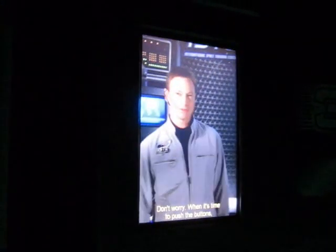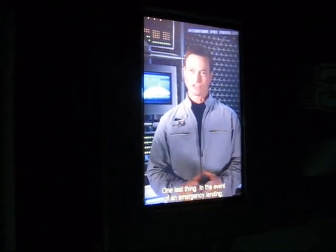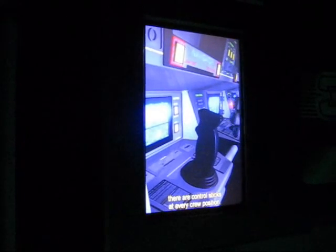Here are your assignments. Navigator, you'll fire the thrusters for lunar orbit insertion and for descent to the surface of Mars. Pilot, on my signal, I'll need you to trigger the second stage rocket and also deploy shields. Commander, you'll be responsible for first stage separation and activating manual control for landing. Engineer, you'll activate hypersleep and also extend wings for landing. When it's time to push the buttons, they'll light up. Then I'll give you the go. One last thing — in the event of an emergency landing, there are control sticks in every crew position.